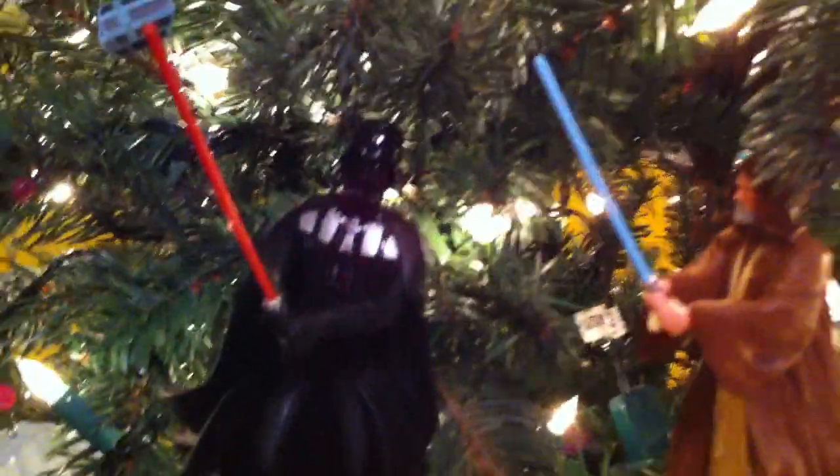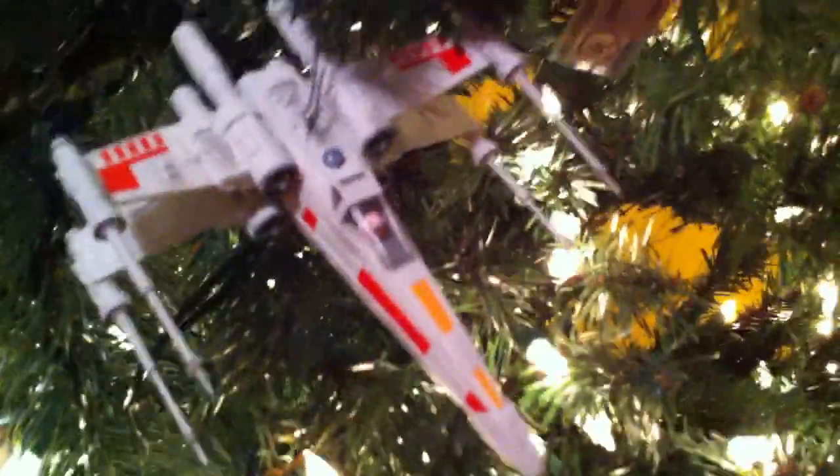We have the all-important battle between Darth Vader and Obi-Wan Kenobi. We have, towards the very end of the movie, Darth Vader's TIE Fighter and Luke's X-Wing. Which brings us into Empire Strikes Back.